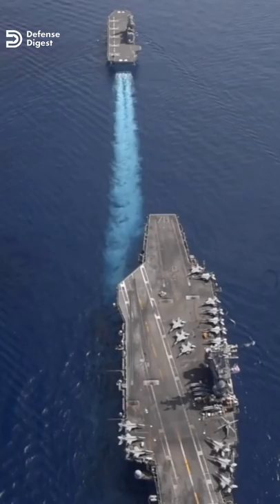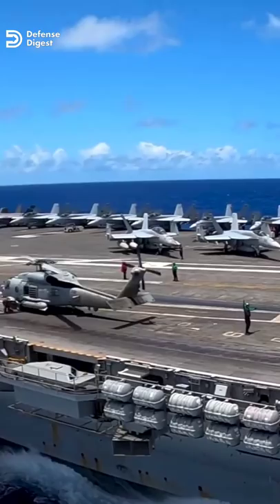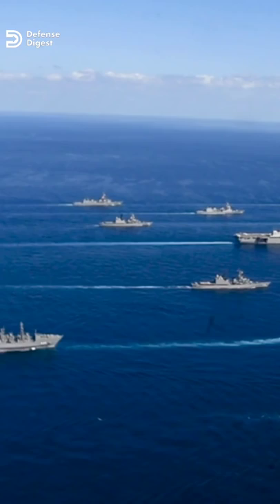Although defense dollars flowed relatively freely during the Cold War, the large carriers were more cost-effective. One hull with a 6,000-man crew was cheaper to operate than two hulls that required a total of 9,000 men but collectively had just as many planes.